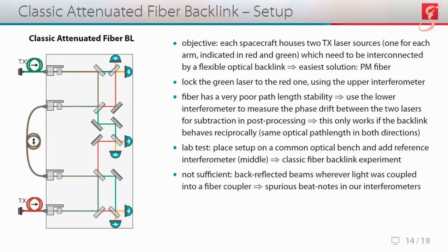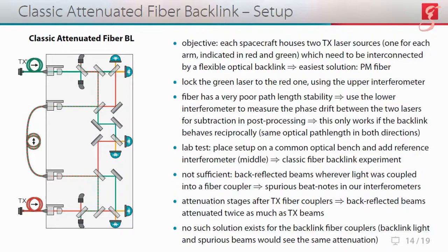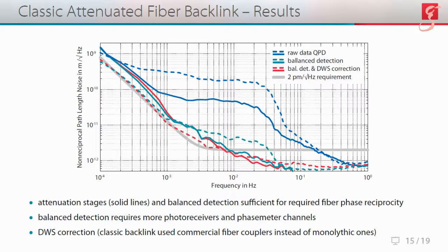However, this was not sufficient because we got back-reflected beams wherever light was coupled into a fiber coupler, giving us various spurious beat notes in our interferometers. So we added attenuation stages after the TX fiber couplers, so that back-reflected beams were attenuated twice as much as the TX beams. Unfortunately, no such solution exists for the backlink fiber couplers, because backlink light and spurious beams would see the same attenuation. With the attenuation stages and balanced detection, we were pretty much able to meet the required phase fidelity. However, balanced detection requires more photoreceivers and phase meter channels, which we are trying to avoid in LISA.